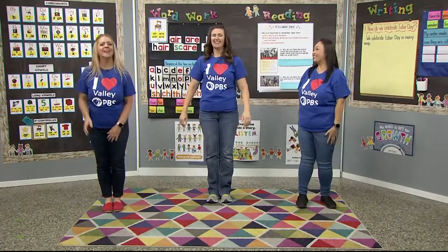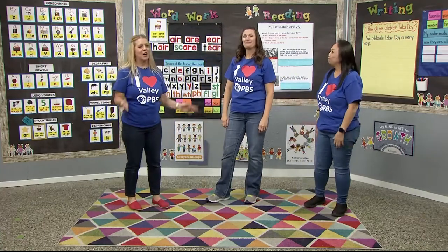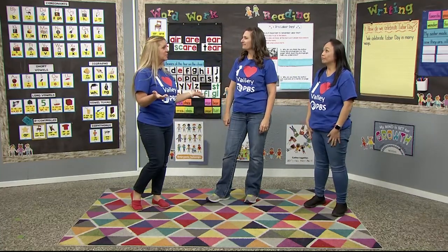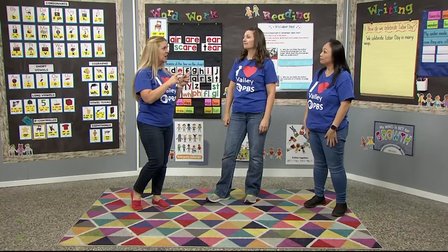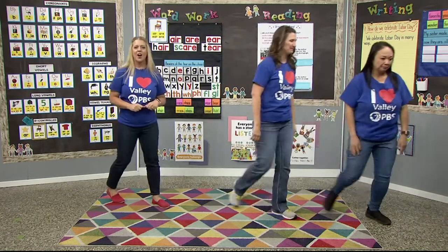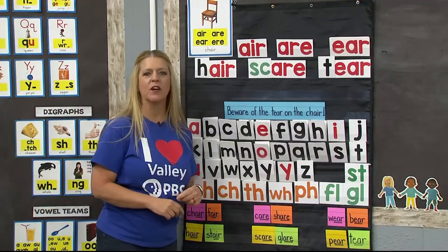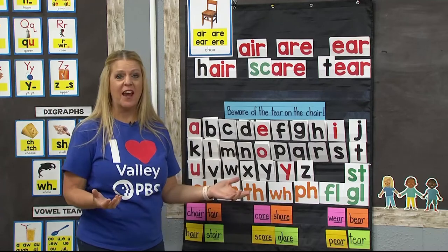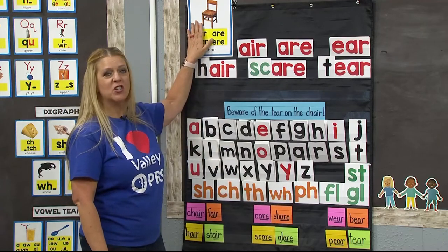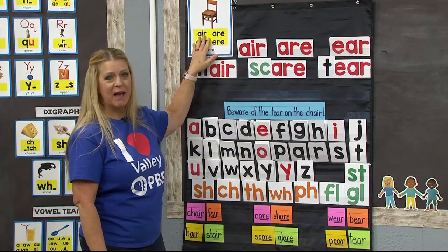So much fun! All right, it's time for us to wrap up our learning with the chair card. Super Readers, let's head on over to our word work board. Today is Friday — we're going to review our chair card and all of those sound-spelling patterns. We're going to read some words and then we'll build some.